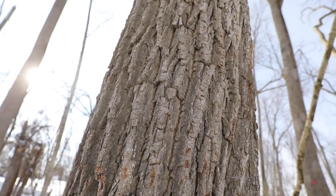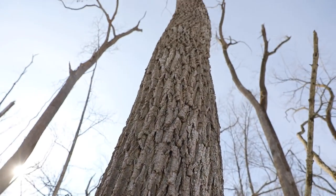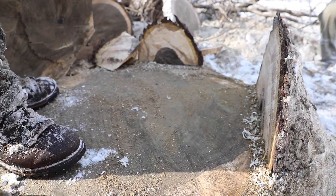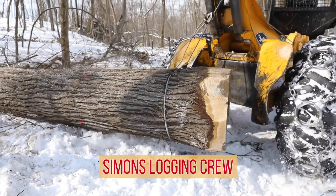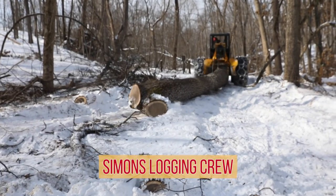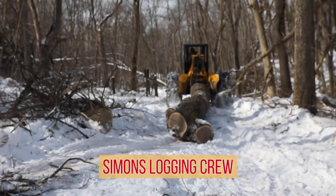Once scaled by a professional forester, loggers harvest the trees and transfer them to the log landing. The process of carefully removing logs from the woods is also called skidding. Once at the landing, logs will undergo further scaling and grading from log buyers.